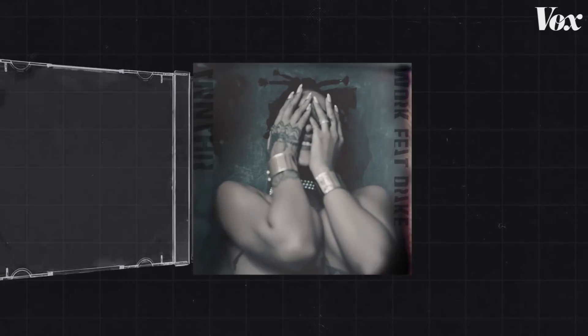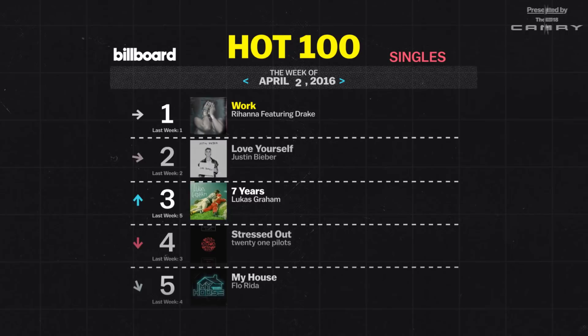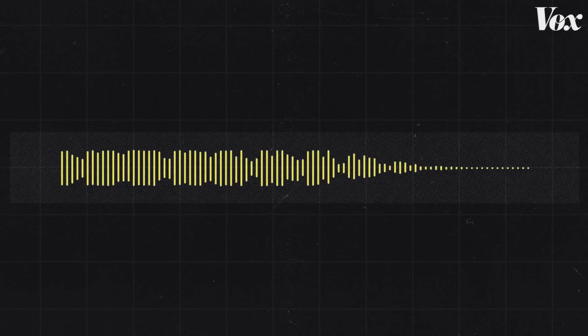A lot can be said about Rihanna and Drake's hit song Work. It completely owned the charts in 2016. Its dancehall beat and endless repetition were the ultimate example of where the sound of pop was going. It did everything most top 40 hits were doing, except for one thing. It faded out.